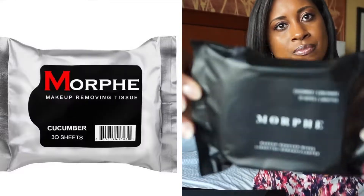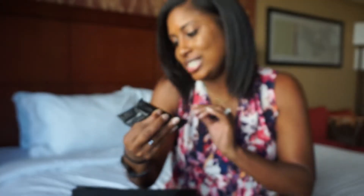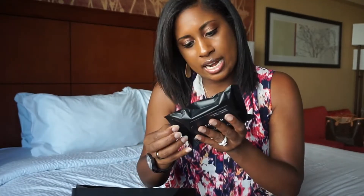The next thing I got was one of those impulse-buy items placed by the register — I think the store knows I'm going to buy them. I've never tried Morphe's face wipes before. They were only about $3 and you get 30 wipes in a pack. They're cucumber scented, and they gently remove all your makeup before you go to sleep.